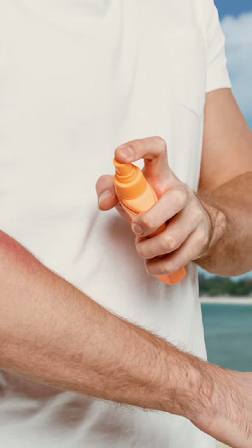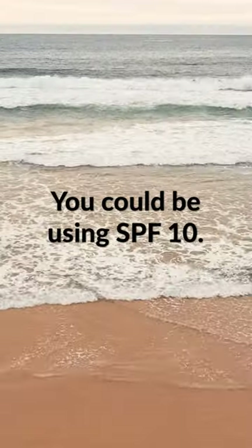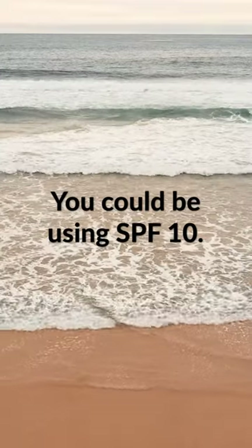This is why my wife makes fun of me, because I'm reapplying literally every hour. I usually say SPF 30 or above, but really you could be using SPF 10. And as long as you're reapplying every hour or two, if you're going to be out for a while, it's going to protect you just fine.